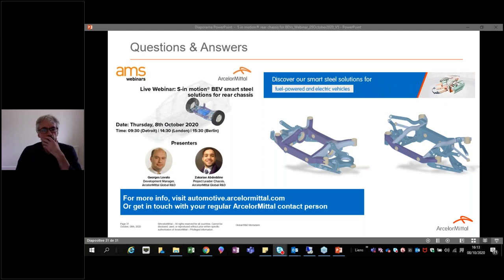A question about why there are two design architectures for the rear chassis: based on the benchmark performed with Zakaria, we found that depending on the vehicle — its weight or segment — there is a design strategy or culture. Sometimes it will be with the integral link, and sometimes with five links. We wanted to be able to propose the same material solutions across both architectures.